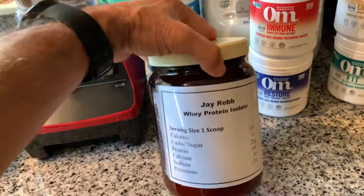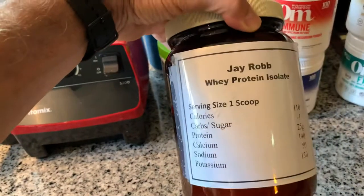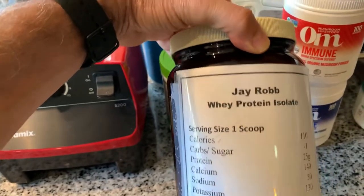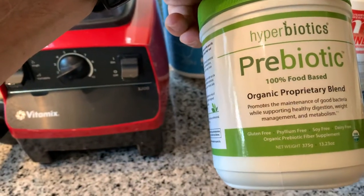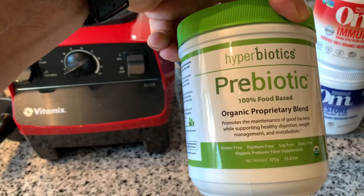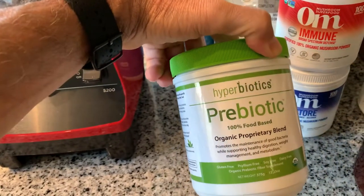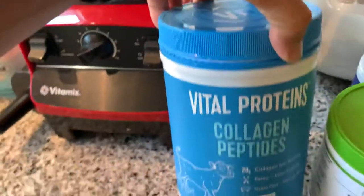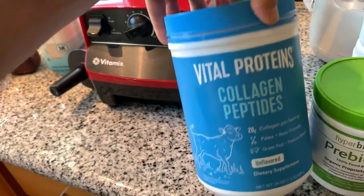Here's all the proteins that I put in here. I put the J-Rob — my mom made the label for this because it came from a huge bag — it's the J-Rob whey isolate protein. I put prebiotics; I was using another brand, but this was the brand that was available and it's a prebiotic powder. You guys know about probiotics — this is the same type of thing. I've been using the Vital Proteins collagen peptide mix because I do like to have a lot of collagen.